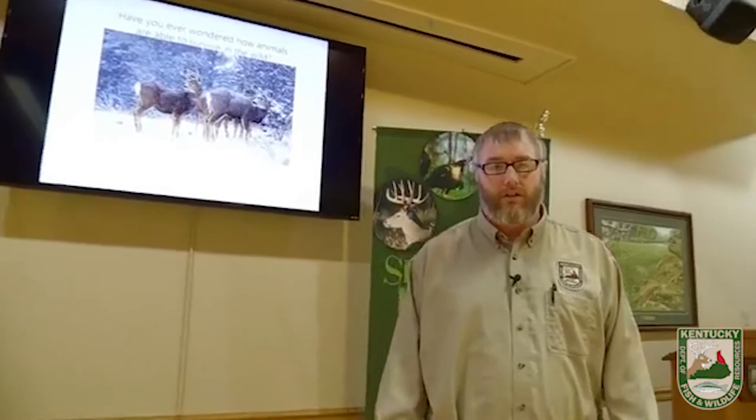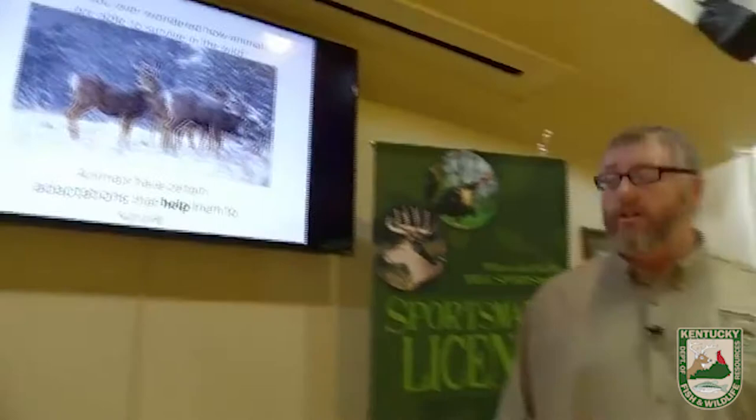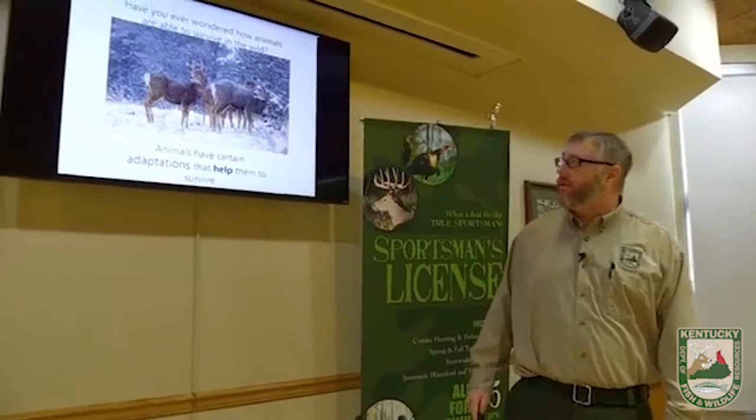The topic today is wildlife adaptations — these are the things animals use to help them survive in the wild. Have you ever wondered how animals survive in the wild? Take these white-tailed deer. They're out in freezing temperatures, very little shelter, very little food. They've got to do this every winter. Luckily, they have certain adaptations that help them survive situations like these.